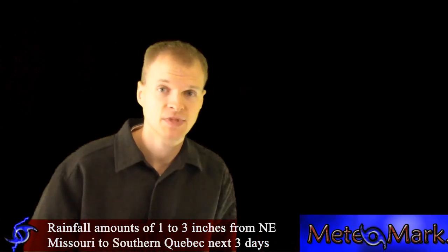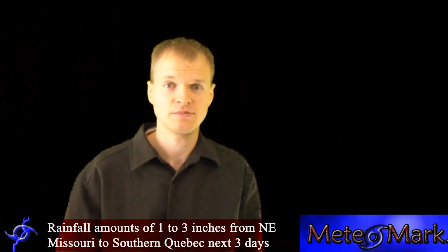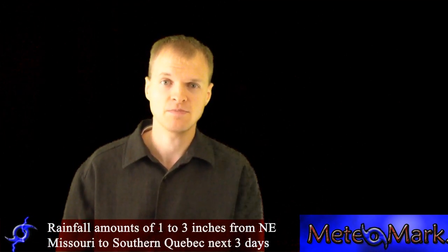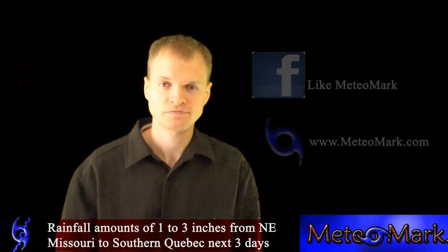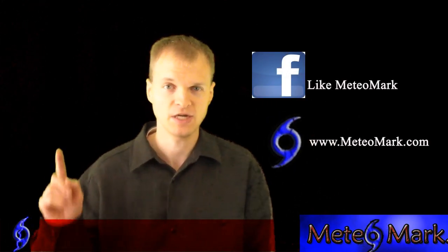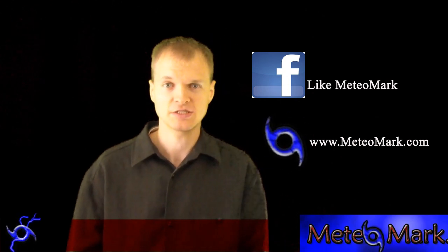I'm meteorologist Mark Molnar. That pretty much does it for the weather for today. You can go to our website at www.medeomark.com, or visit and like our Facebook page at Medeomark. Don't forget to like this video or subscribe, either above or wherever it is if you're watching on a mobile device.